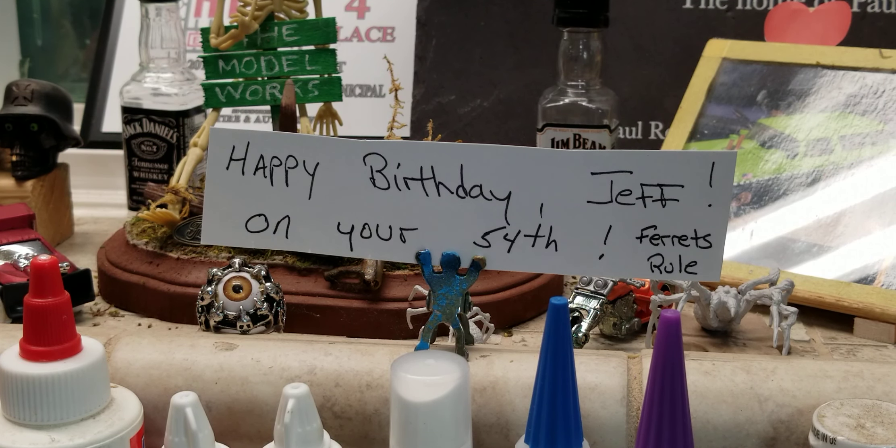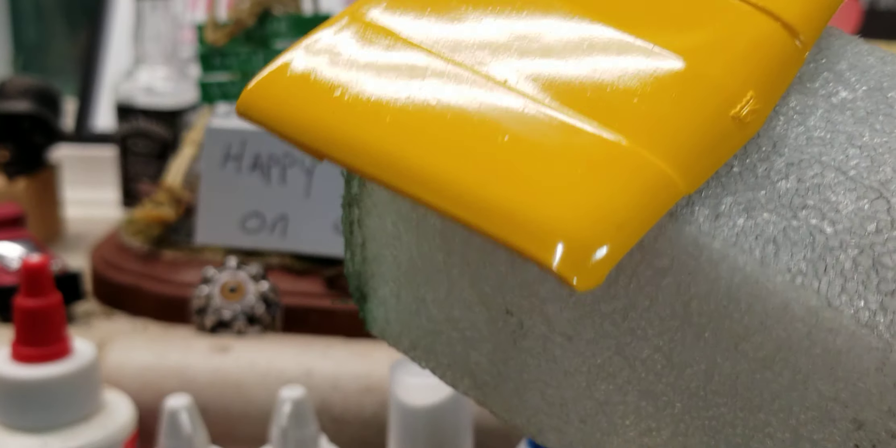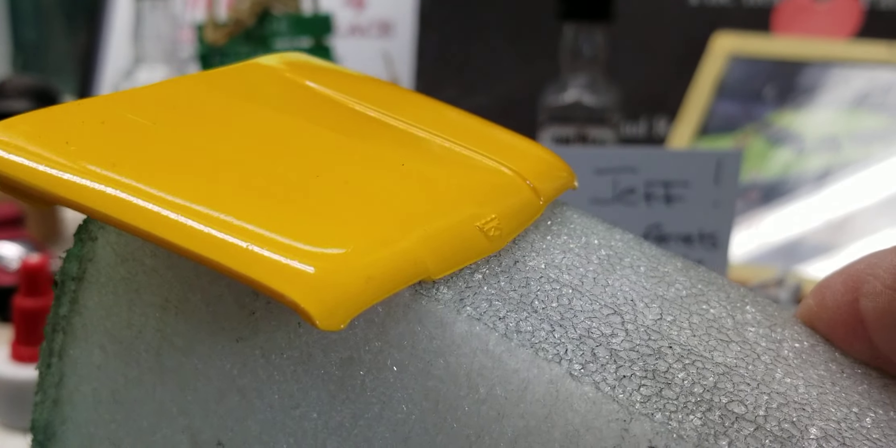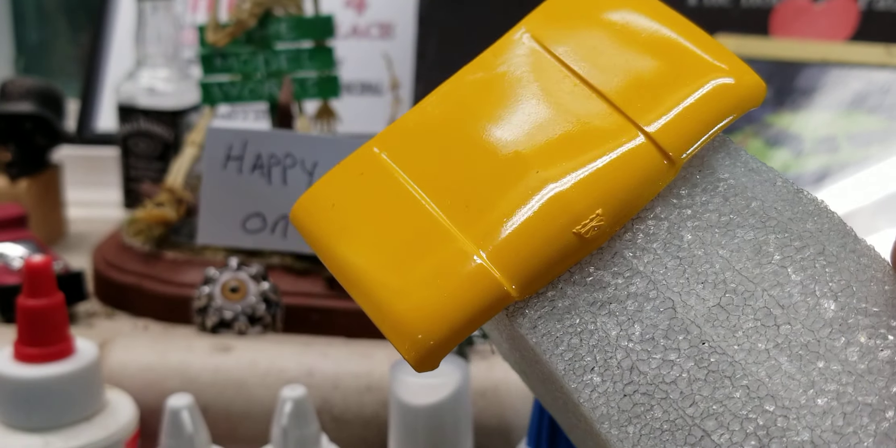If you think about it, leave Jeff a birthday message. Getting ready to spray some gloss coat on the car — on the Skyliner. I'm pretty happy with how that gloss came out. We'll see what it looks like after we put some clear coat on it.